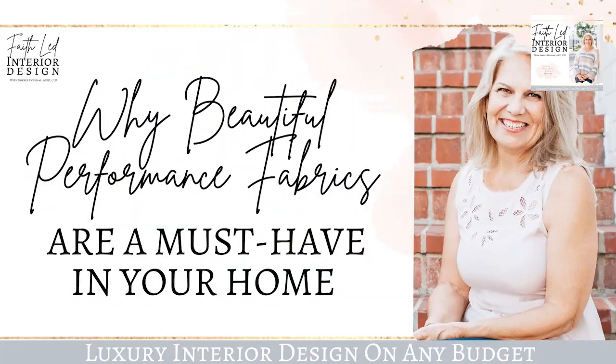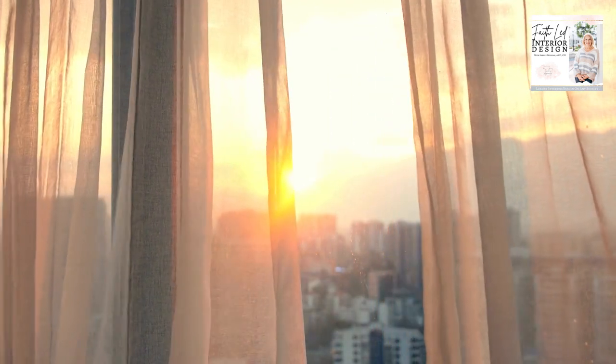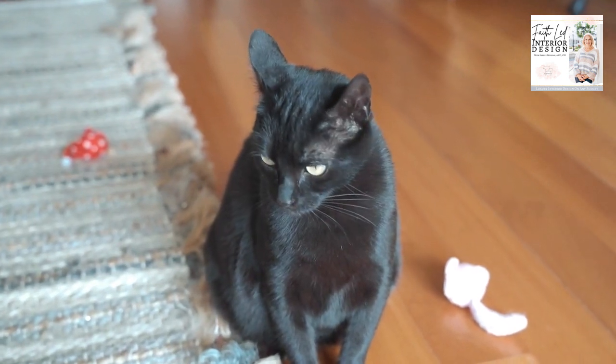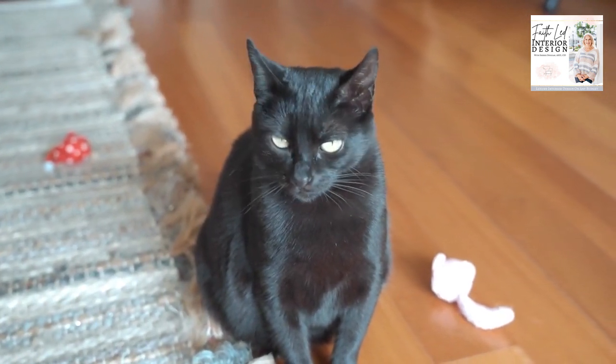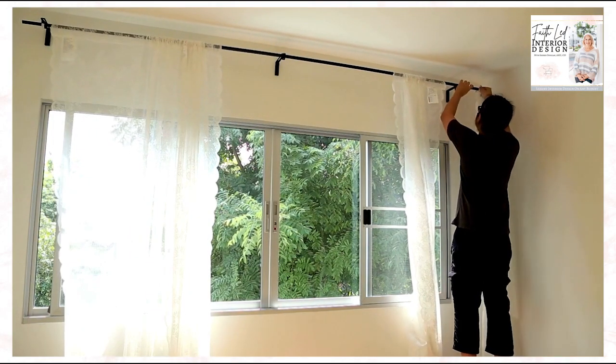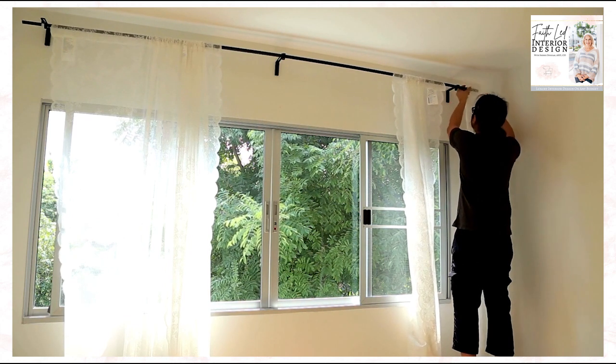Today we're talking about why beautiful performance fabrics are a must-have in your home. I'll never forget the day when one of my clients had her beautiful new custom draperies installed. She called me the same day, frantic that her cat had immediately peed on one of the panels. They were very, very expensive and she was distraught to say the least. She was extremely frustrated and really sad. She loved the look of her draperies and now the dilemma was how to make them look and smell like new again.